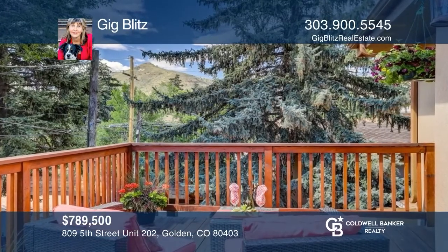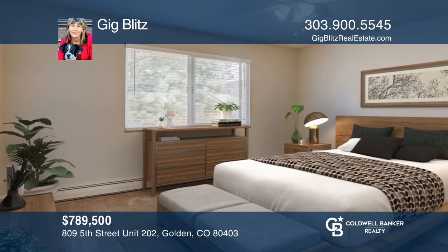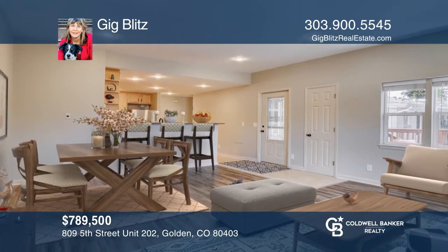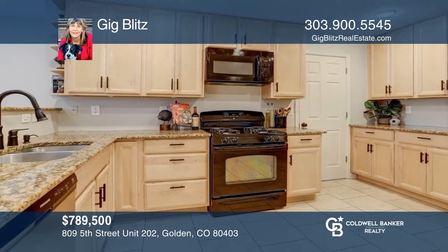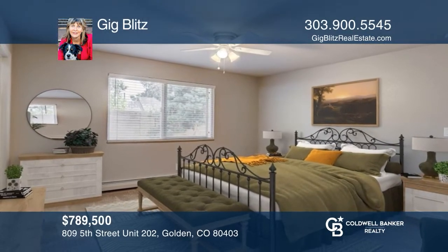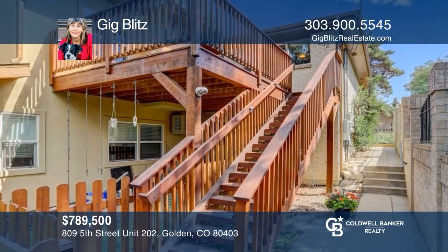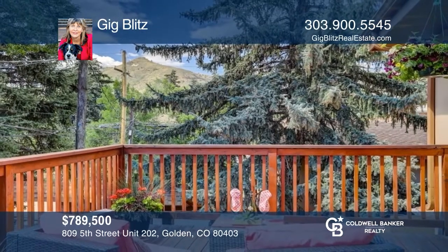This tastefully refinished four-bedroom, three-bath condo is a few minutes from downtown Golden. The open floor plan offers new luxury vinyl plank flooring, paint, light fixtures, and hardware. The apartment has a wonderful deck that looks out over the Colorado School of Mines. Complete with a carriage house above the garage. Make yourself at home by scheduling a tour with Gig Blitz.